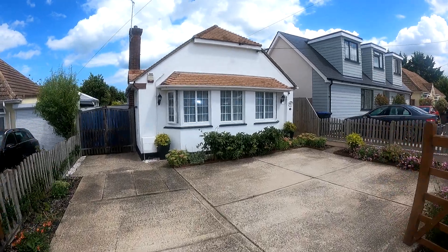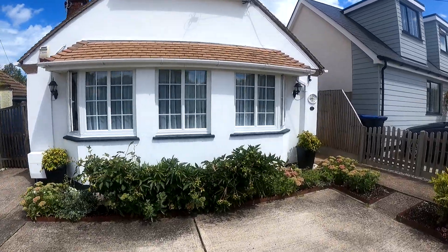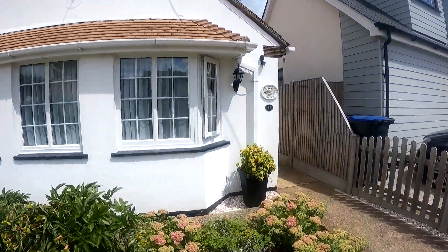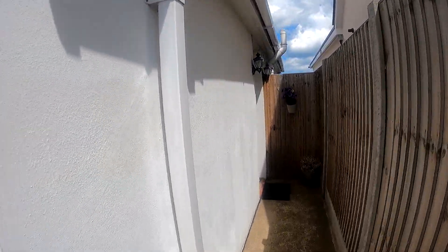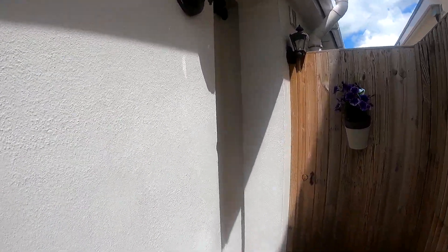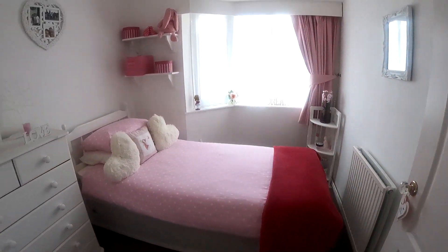Hello, it's Elliot from Kent Estate Agencies, and today we're taking a look at a beautifully presented detached bungalow here on Foxgrove Road. Now this is number 11, and you'll see coming straight through into the entrance hall here, there's really no work to do whatsoever. It's ready to be moved into straight away, so you can drop your bags and relax.